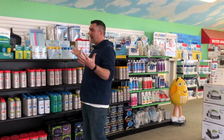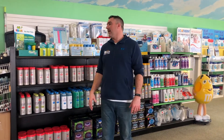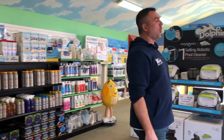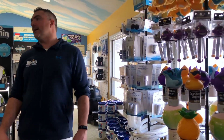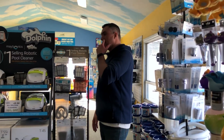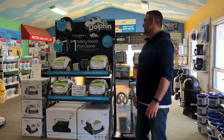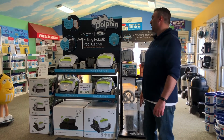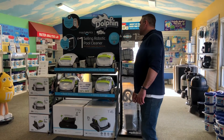Right now we've got our spa chemicals up, and this whole place will look different in the summertime. We've started to get some of our toys and games, and we'll get a lot more come springtime. We've got our automatic cleaners that I talked about before — these are phenomenal. I haven't vacuumed my pool in probably five years. You just plug them in and turn them on. The in-ground versions will climb the walls, do the water line, do everything.